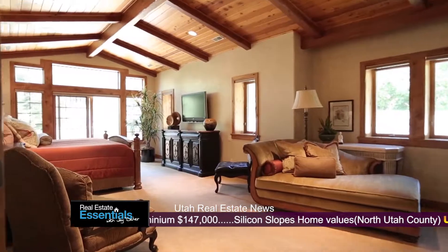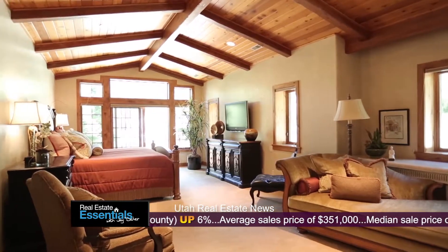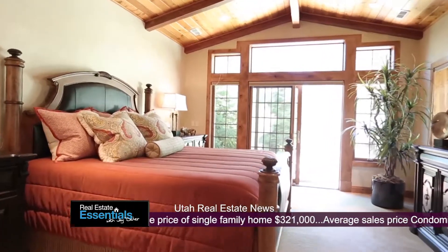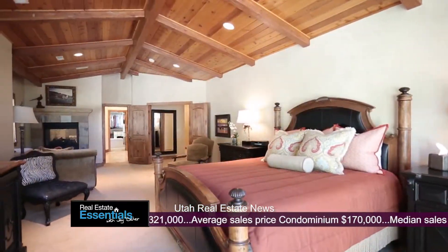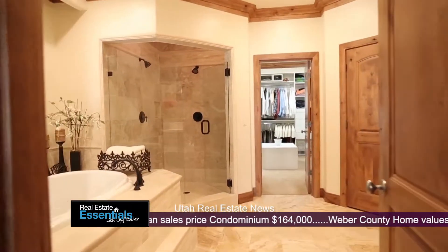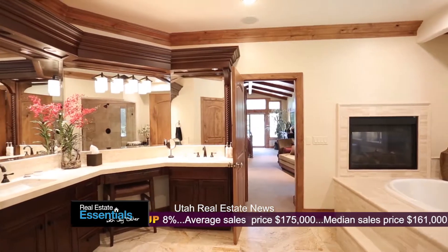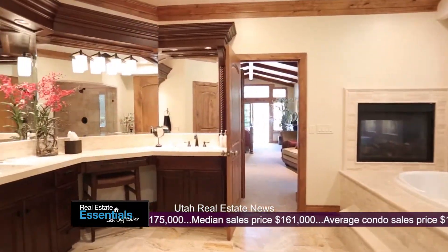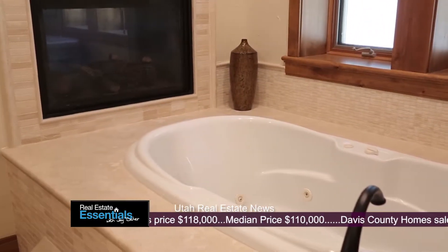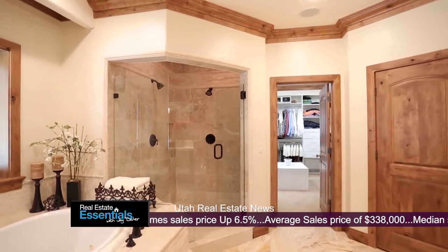This is the master suite — it's beautiful and supremely laid out. One of the things I like is you can walk right out onto your deck, and you have that beautiful waterfall you can listen to. Take a look at the master suite bathroom that leads into this ginormous closet. And there is a double-sided fireplace — you look right through from your master suite to your master bathroom. It's incredibly elegant, and that tub is huge.